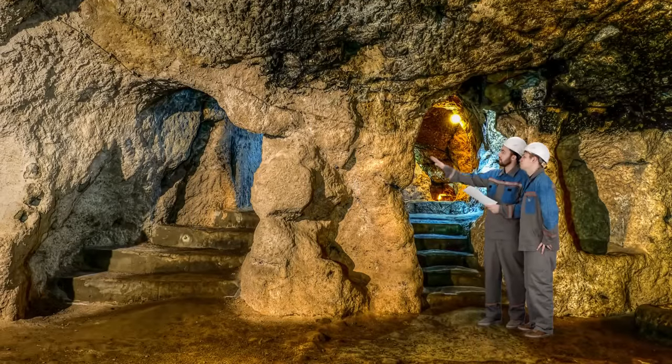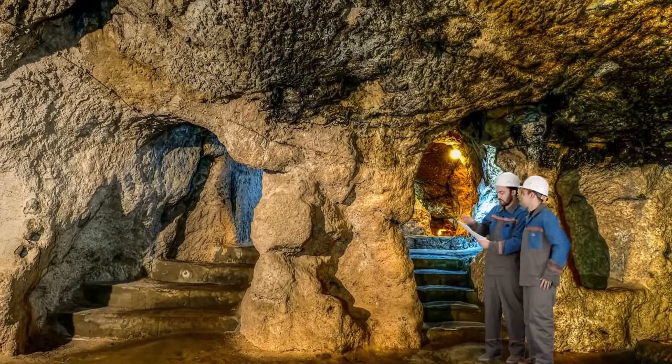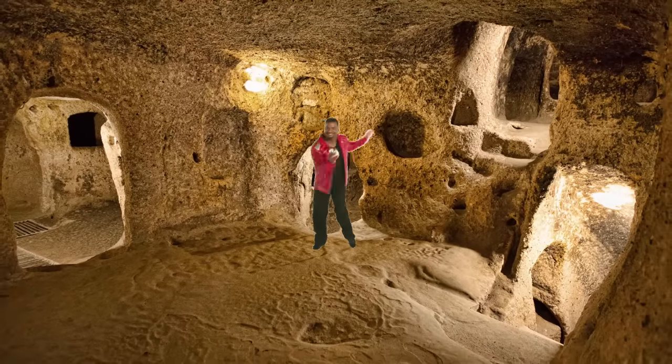While the homeowner who discovered Derinkuyu immediately alerted authorities to his mind-boggling find, personally I'd have been tempted to keep it quiet. I mean, can you imagine having an entire city all to yourself?